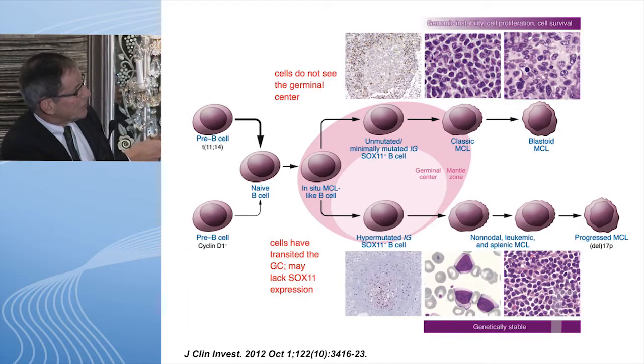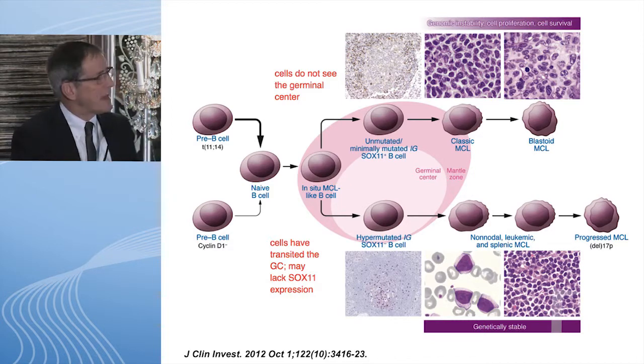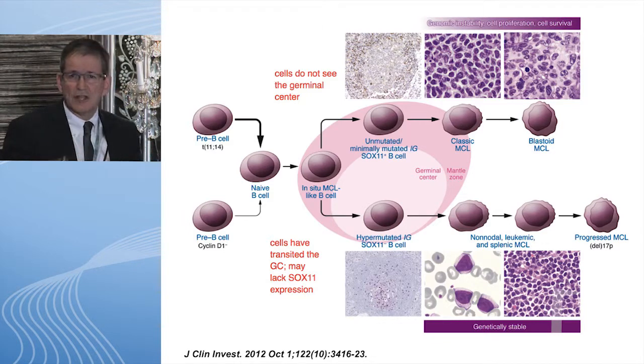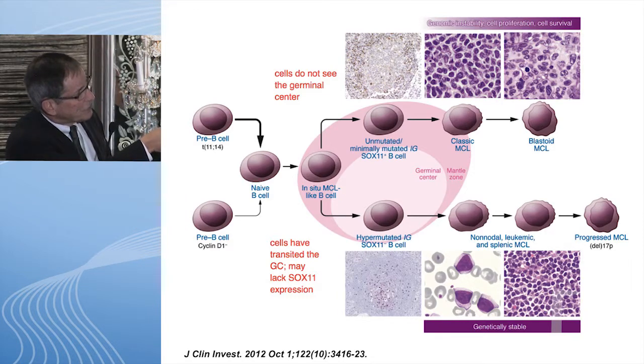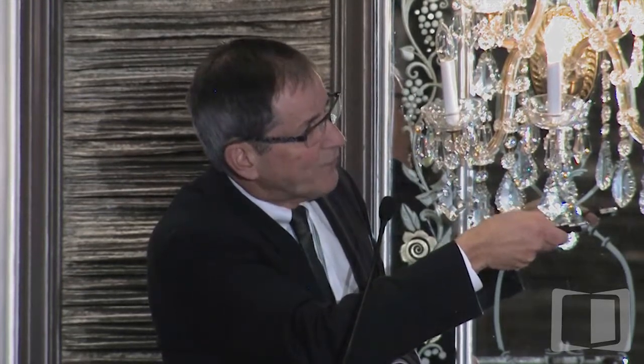This translocation actually occurs early at a pre-B cell, before the B cell actually enters into the mantle zone which surrounds the germinal center. If the cell, after acquiring this translocation, does not go into the germinal center and stays outside in the mantle zone, it will typically be unmutated — similar to CLL mutational analysis. If it stays unmutated, it's usually SOX11 positive and is a classical mantle cell, or very rarely turns into a blastoid mantle cell, which is about 3% of all mantle cells and those are particularly aggressive.